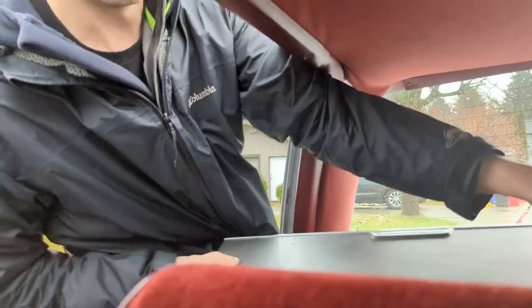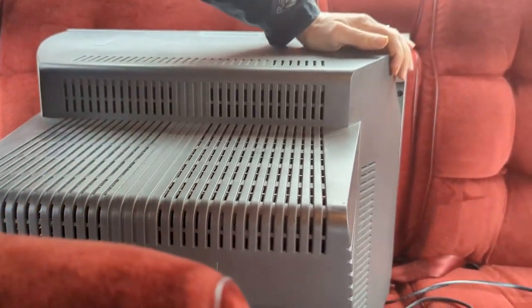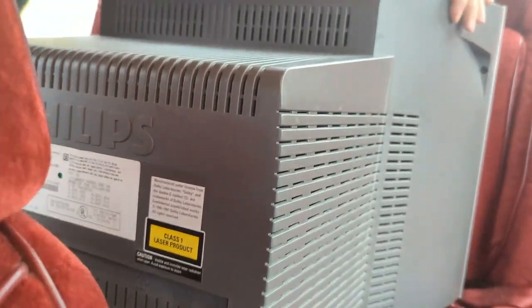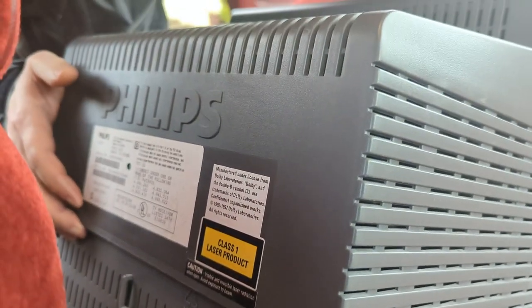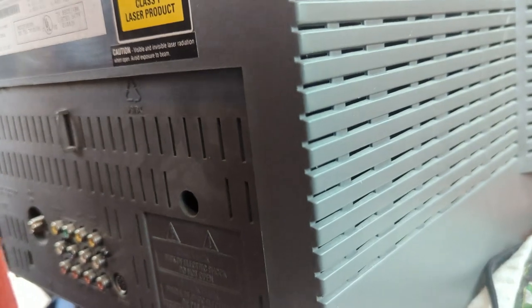So here we are — 20-inch Philips with component. This is model number 20DV693R01 and it's got that component input that everybody loves. Worth the trip.